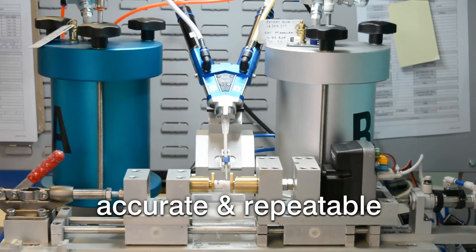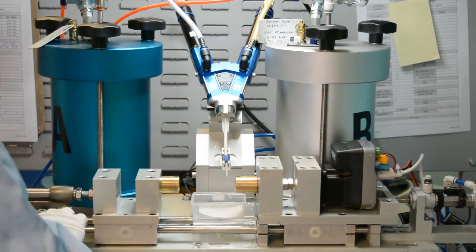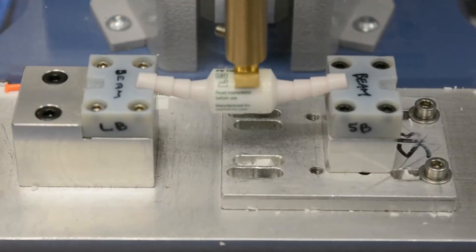It's accurate and repeatable, which, along with the service provided by Intertronics, are the principal reasons behind BPR Medical's choice.